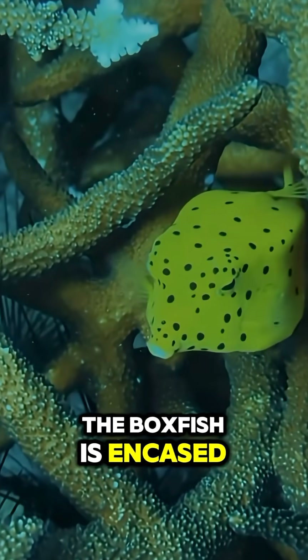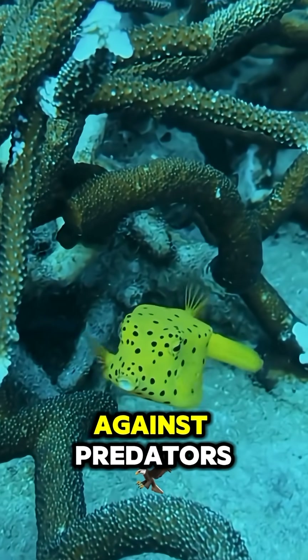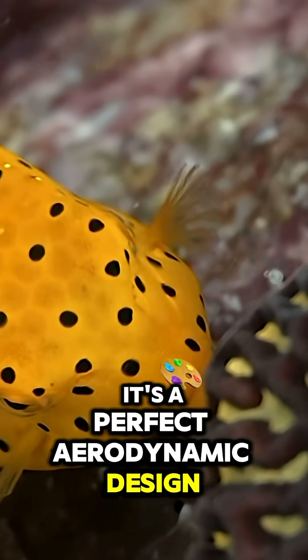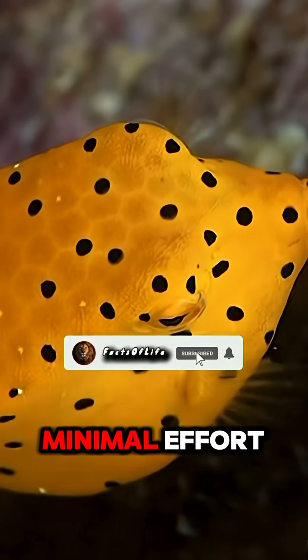The boxfish is encased in a bony shell, providing it with protection against predators. But that unique shape isn't just for defense — it's a perfect aerodynamic design, allowing the boxfish to glide through water with minimal effort.